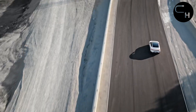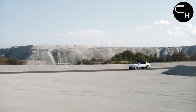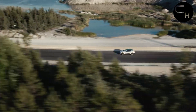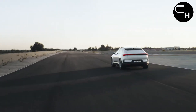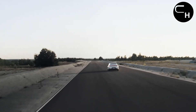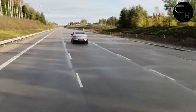Exclusive to the dual-motor variant, an adaptive suspension system enhances handling dynamics, whereas the single-motor model adopts a traditional passive damper setup. Having tested prototypes of both models, we were thoroughly impressed. Despite its single-motor setup, the Polestar 4 delivers commendable acceleration and strikes a harmonious balance between comfort and sportiness in its suspension tuning.